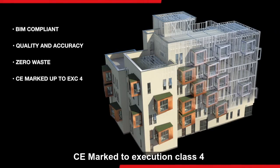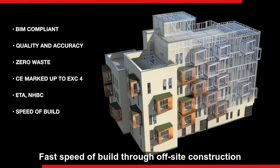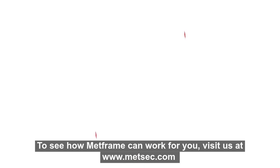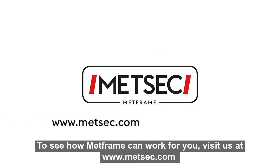CE marked to execution class 4, each building carries a European technical assessment and is accredited by the NHBC. Fast speed of build through off-site construction. High performance in terms of thermal, acoustic and fire protection. To see how MetFrame can work for you, visit us at www.metsec.com.